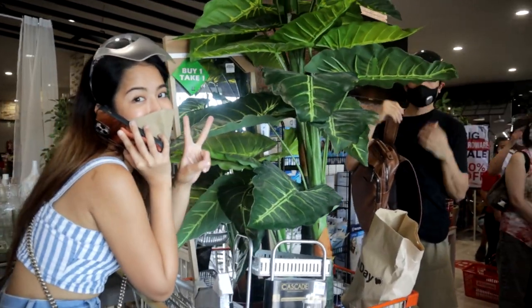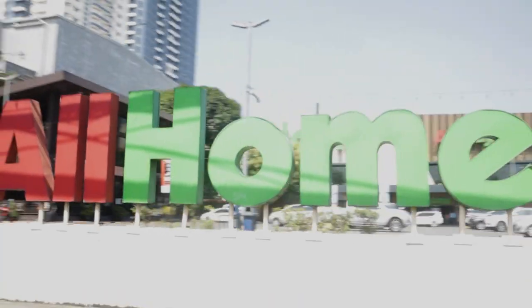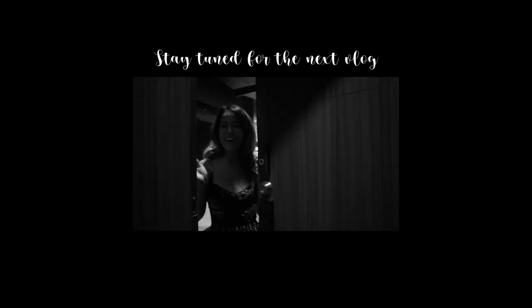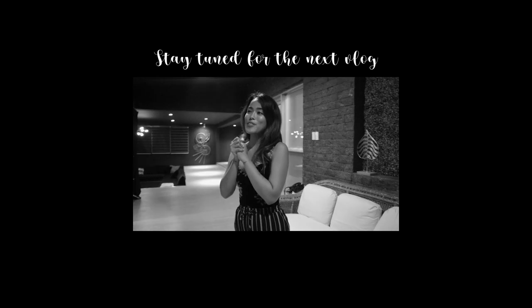That's it for today's vlog of our All Home experience! Comment below what you'd like to buy here at All Home. If you're wondering how the plant and mirror looked in the house, here you go — stay tuned for a full house walkthrough. Thanks so much for watching, and see you guys next time, bye!